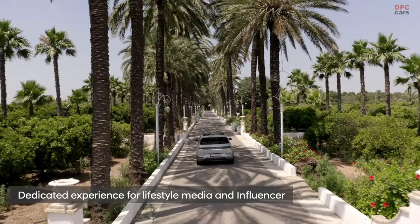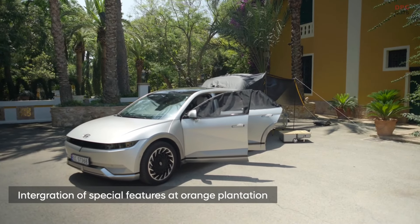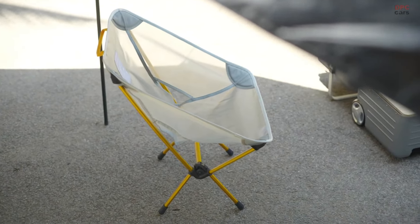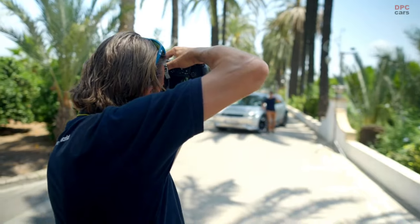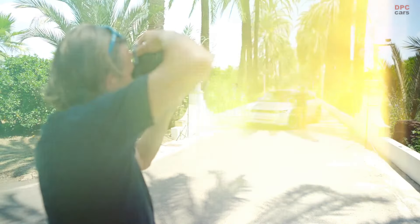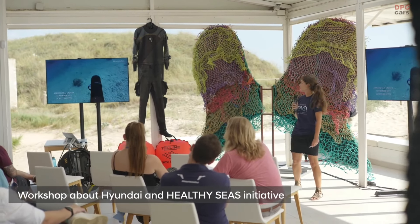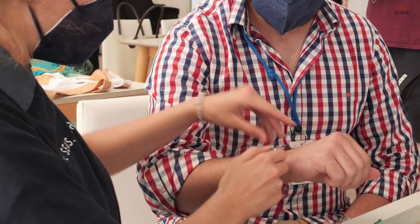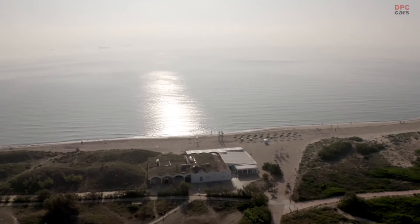Hyundai is transitioning towards becoming a smart mobility solutions provider. It's important for us to look at the full infrastructure and solutions to keep the environment and social communities cleaner. We showed this holistic approach here in Valencia — setting up infrastructure with IONITY and our Charge My Hyundai network, and our cooperation with Healthy Seas — to show this is not only a sustainable product, but a whole sustainable lifestyle, lifecycle, and societal impact.